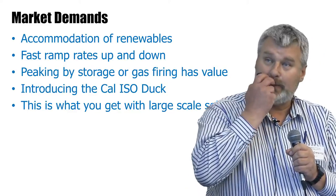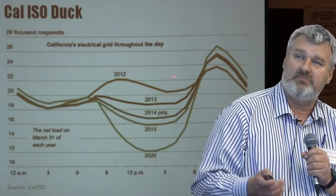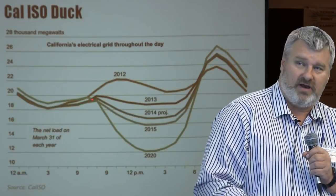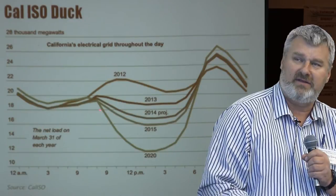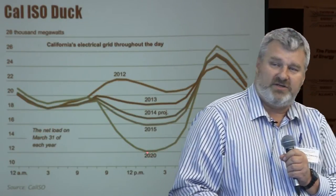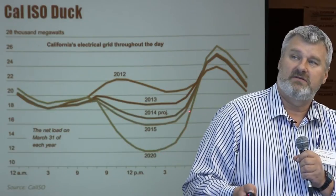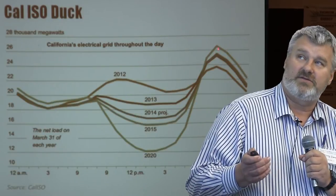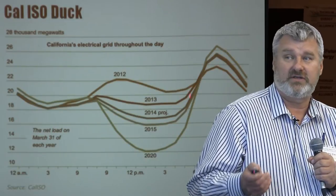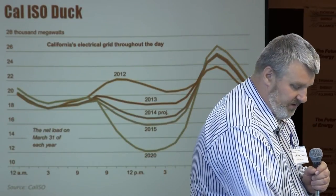Talking briefly about the California ISO duck curve — this is what you get when you have large-scale solar. Here's a picture of demand in 2012: a nice evening peak, going from 22 gigawatts up to 24 — no dramas. Projecting forward, solar has a certain time of day where it's most effective, and the net impact of large solar is predicted to push demand from other generation all the way down to 12 gigawatts around early afternoon. But then you've got this very sharp rise in demand, topping out at 26 gigawatts — a very challenging curve to deal with. If you shift on that curve by 15 minutes, or have one plant fail to meet its merit order, then you're in trouble.